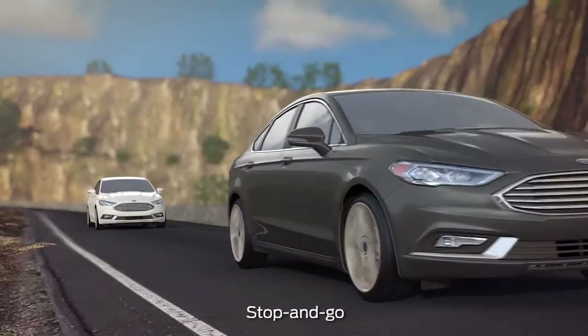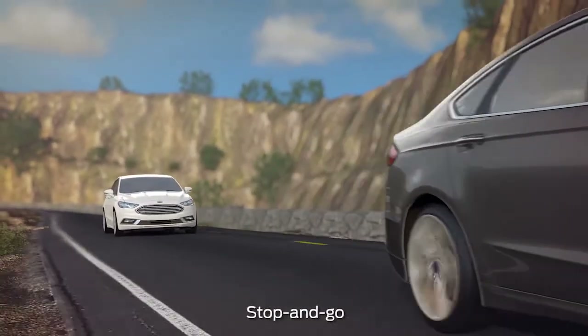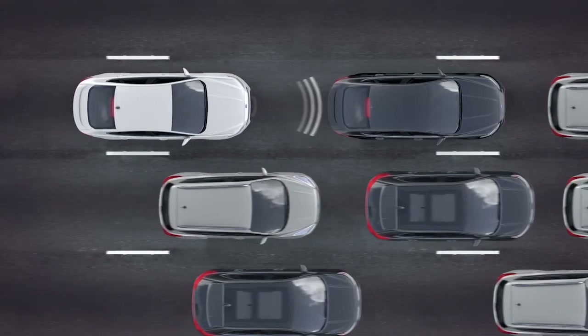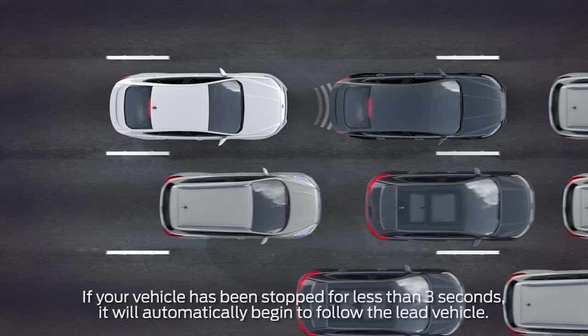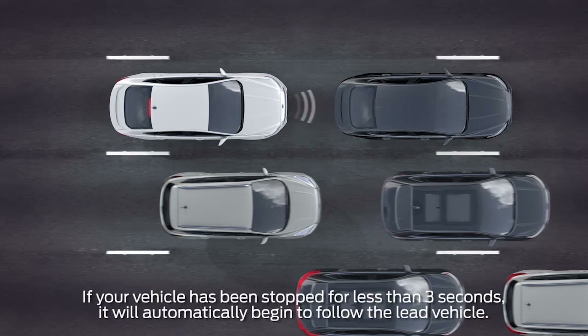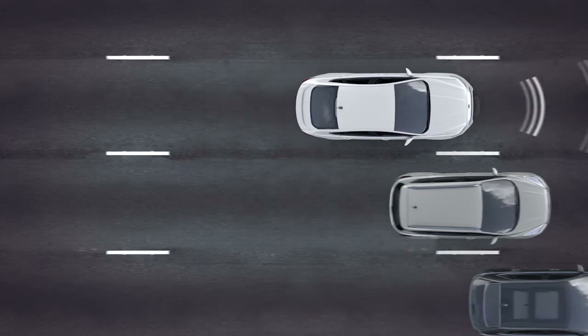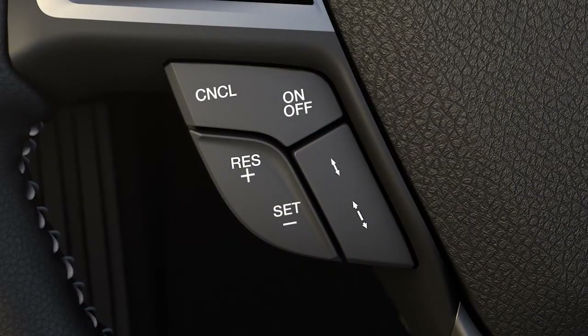The stop-and-go feature comes in handy while driving on the highway in heavy traffic conditions. If the vehicle ahead of you comes to a stop, your vehicle will also follow down to a stop. Once the lead vehicle begins moving within a short period of about three seconds, your car will automatically begin to follow. If it takes longer to move, you can press the resume button on your steering wheel, or tap the accelerator pedal to start following the lead vehicle again.